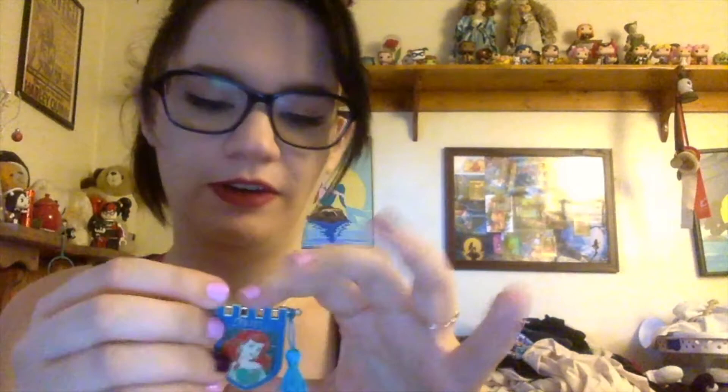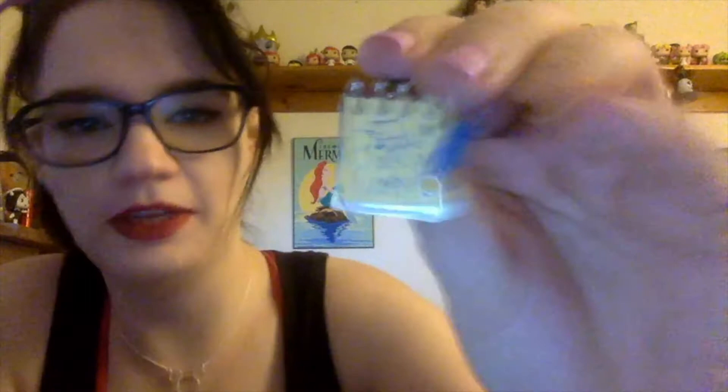This is from 2015, also from Knott's Scary Farm. This is one of my favorite Ariel pins — my mom got this for me. They have little tassels and a little flag banner, super cute. This is a little hidden Mickey pin with Ariel on a little sketch pad with a pencil — see if you can find the Mickey.